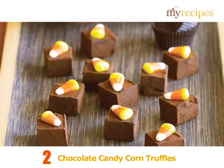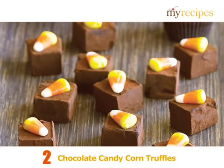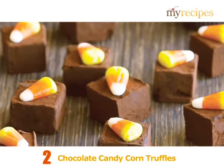Chocolate Candy Corn Truffles. In this recipe, chocolate is combined with an orange liqueur and orange marmalade, and then topped with a candy corn to add a festive, sweet touch.